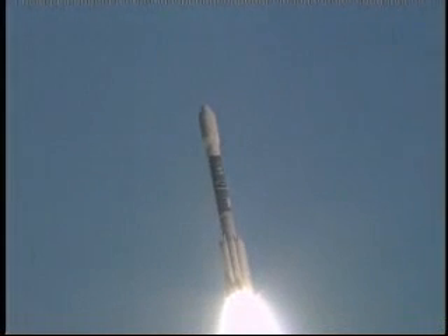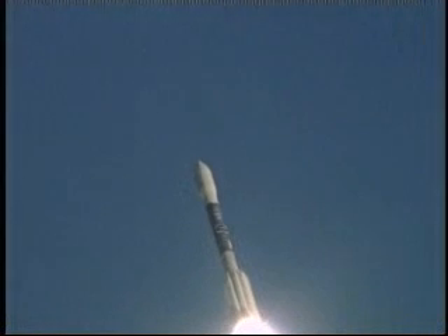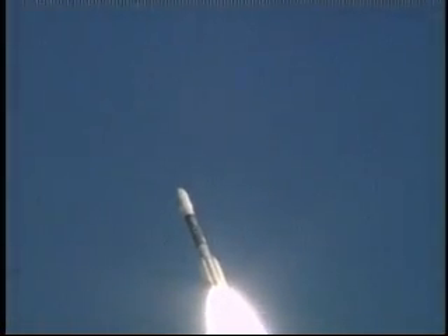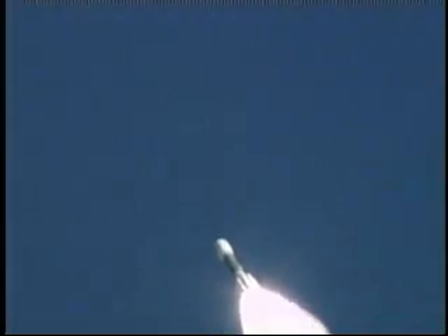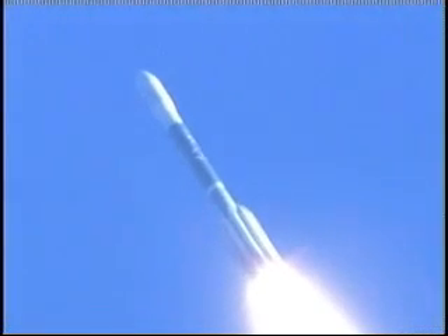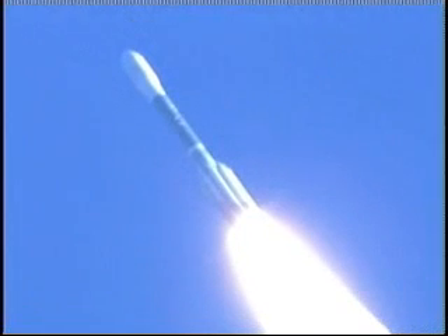Everything continues to look good. The Delta II rocket is on its way with its payload on board. Nine solid rocket strap-on boosters are burning fine, and the spacecraft is on its way to a grounded target. All solid motors have reached their peak chamber pressure and are now beginning to taper off as expected.